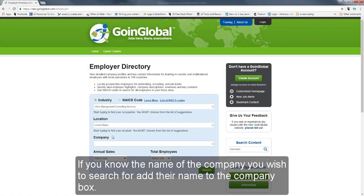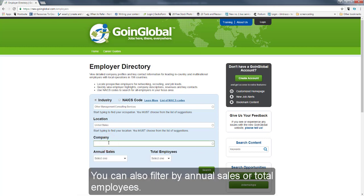If you know the name of a company you wish to search for, add their name to the company box. You can also filter by annual sales or total employees.